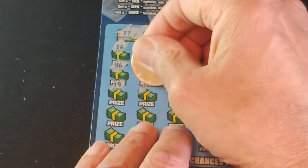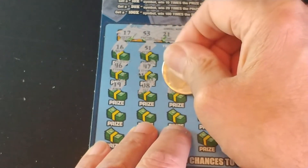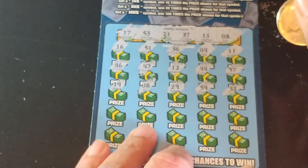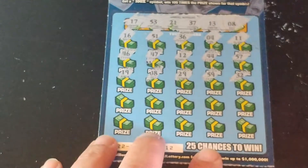We have a 19... and we have a winner — we have an 8! Then 29, 59, and 32. Let's see if we can add anything to this — we have two more rows.